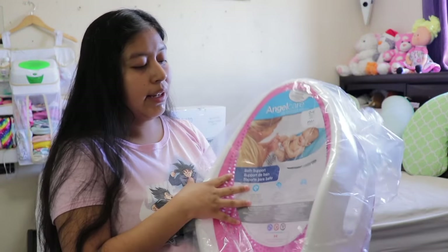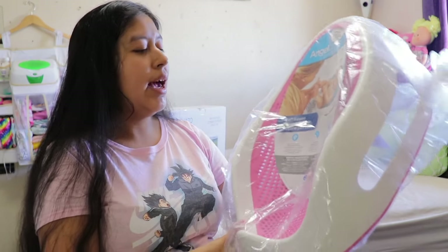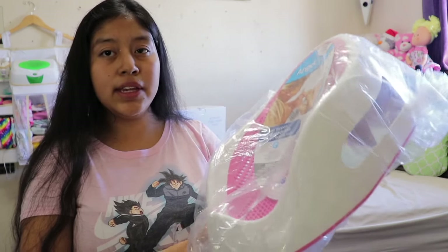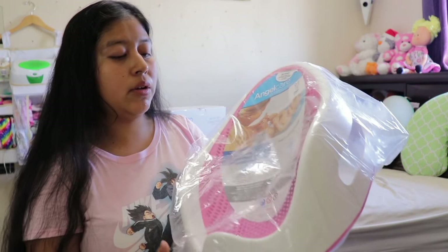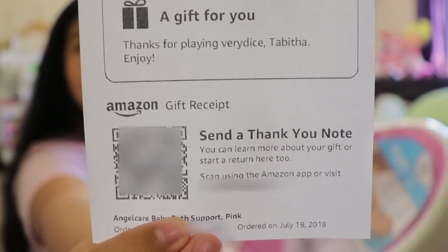The last product I got from VeryDice is the Angelcare bath and back support. I got this for 13,000 tickets — it was a really good deal. This one came with just one slip saying thank you for playing VeryDice and the gift receipt.